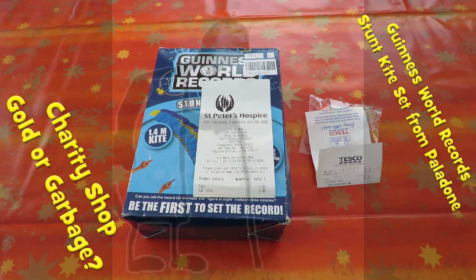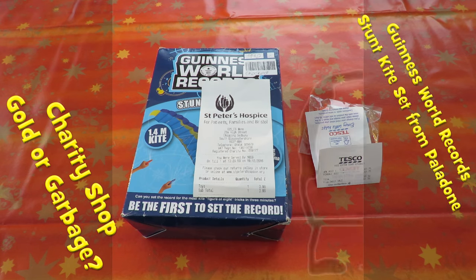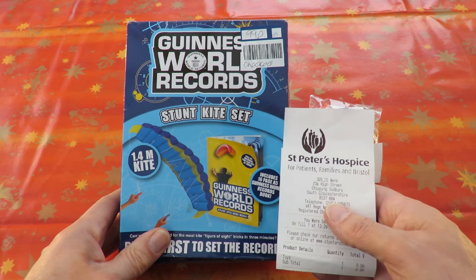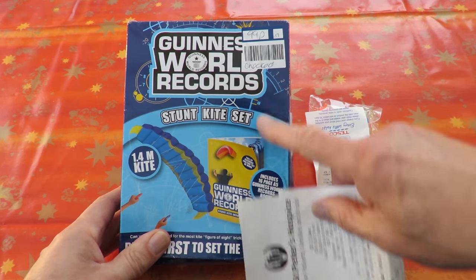Hi guys, Charity Shop Gold or Garbage. Couldn't resist this when I saw it. Ian Verko makes lovely homemade kites and has got a nice series going, and every time he sees me buy a kite in a charity shop he gets upset about it because I seem to find them very cheap. 99 pence this one.